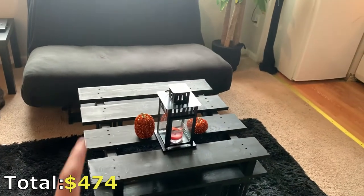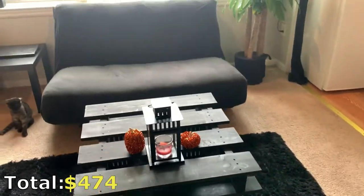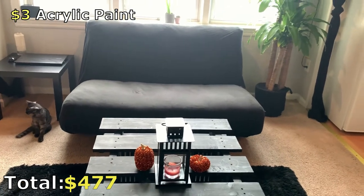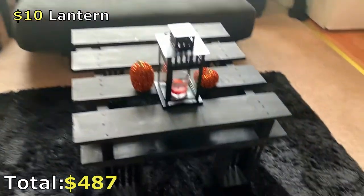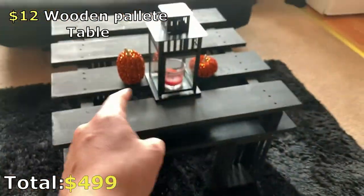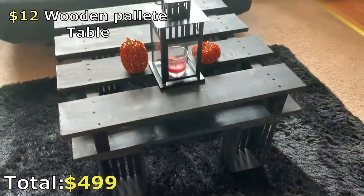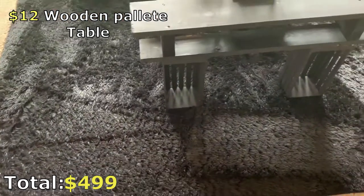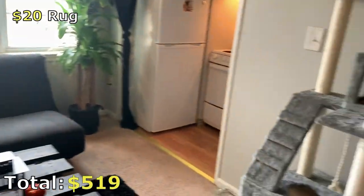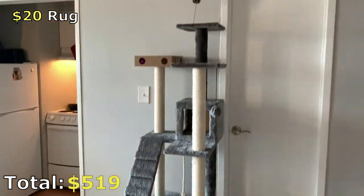Right in front of the futon we have this table that I actually made myself — it was almost free. The palette was free, all we did was paint it with about three dollars worth of acrylic paint. We have a $10 lantern on there and little stands for about four dollars each from Walmart where we can put candles or mini pumpkins for decorations. Right below it is a $20 rug from Amazon to tie the whole room together with the black theme.